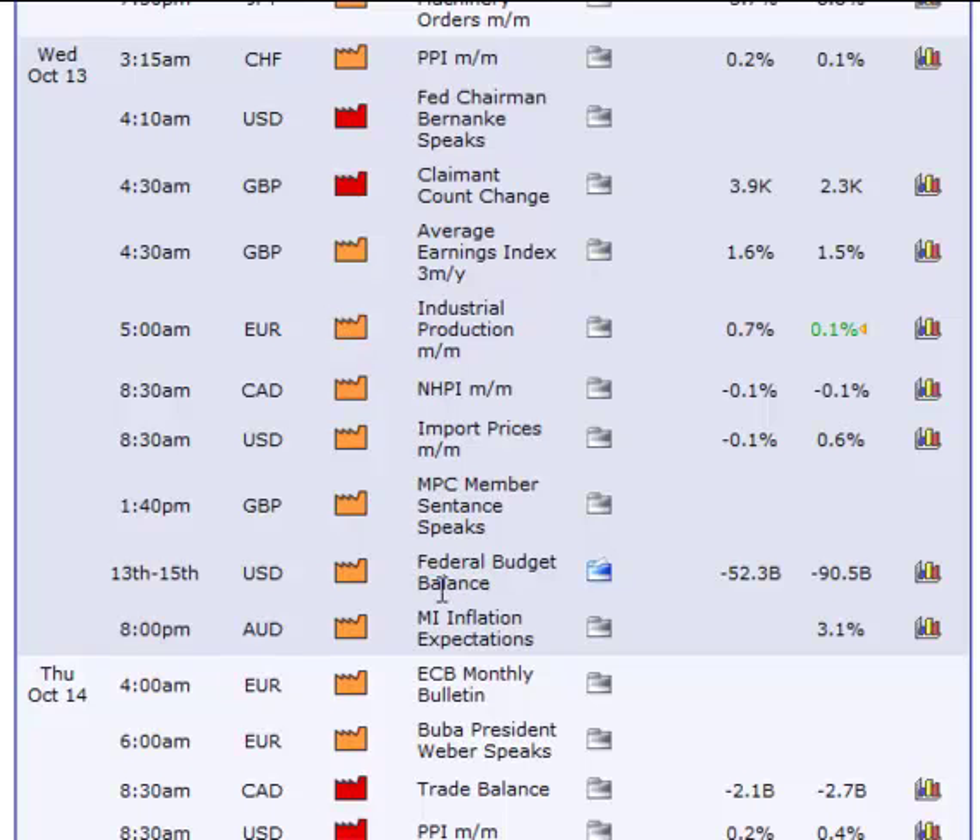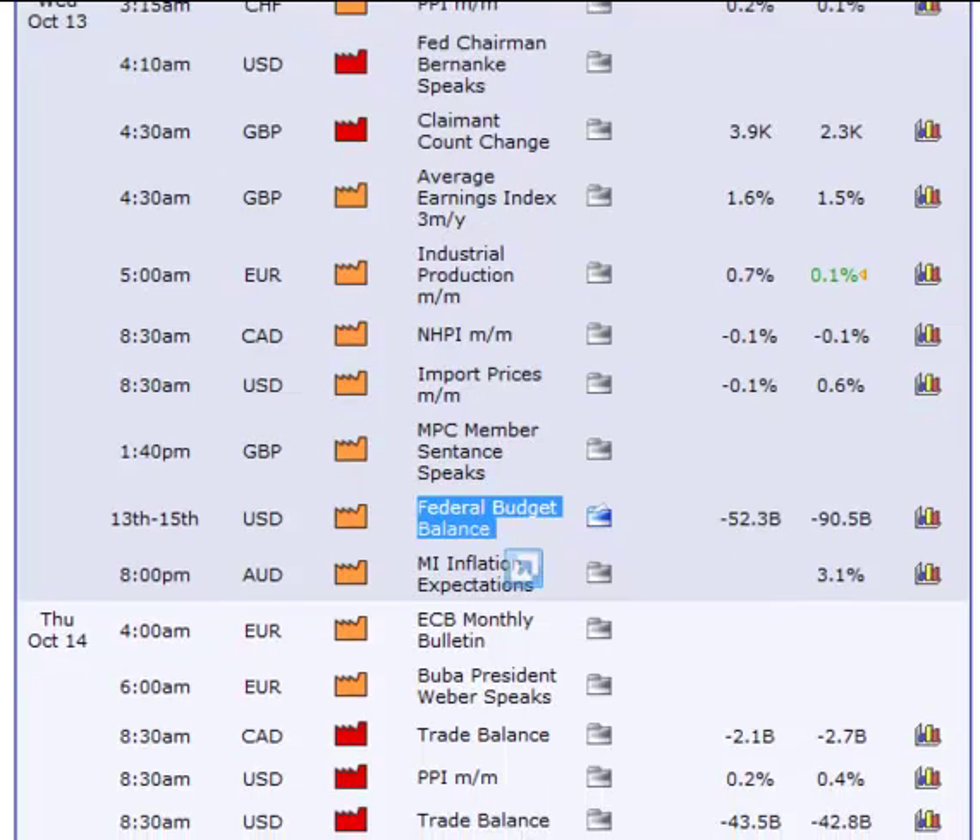On the US dollar side there are no red reports that day so I would be okay to trade. But again you will need to look at this during the week because they will change this when the actual date comes out and this could affect trading depending on what time it comes out.